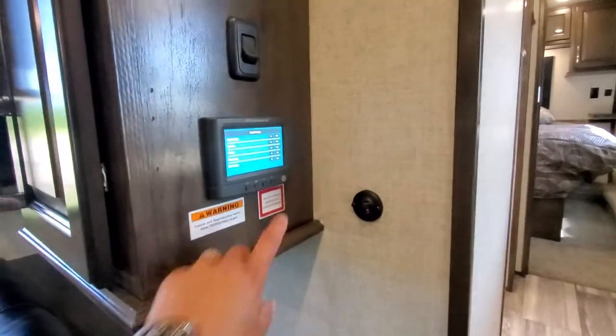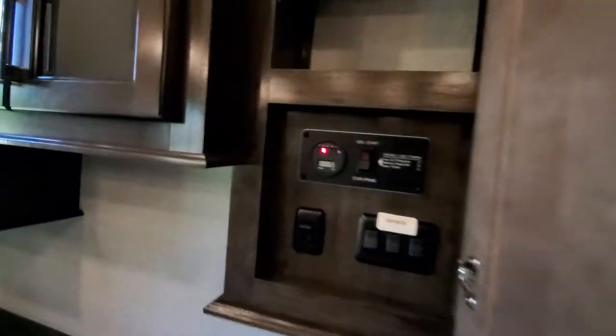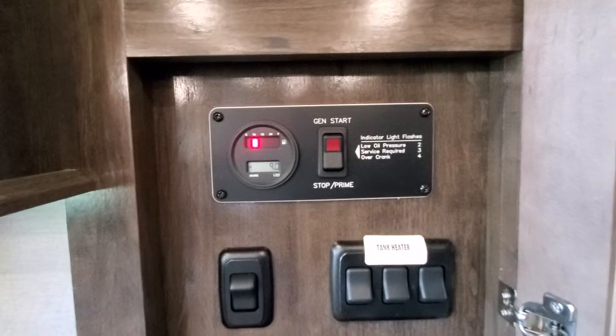Everything on this one is touch screen — control everything from there. It does have nine hours on the generator and some tank heaters.